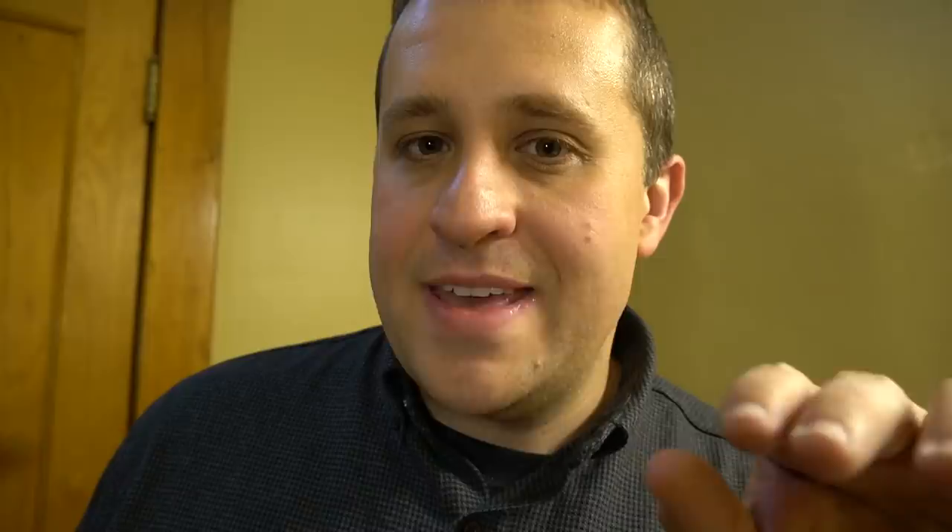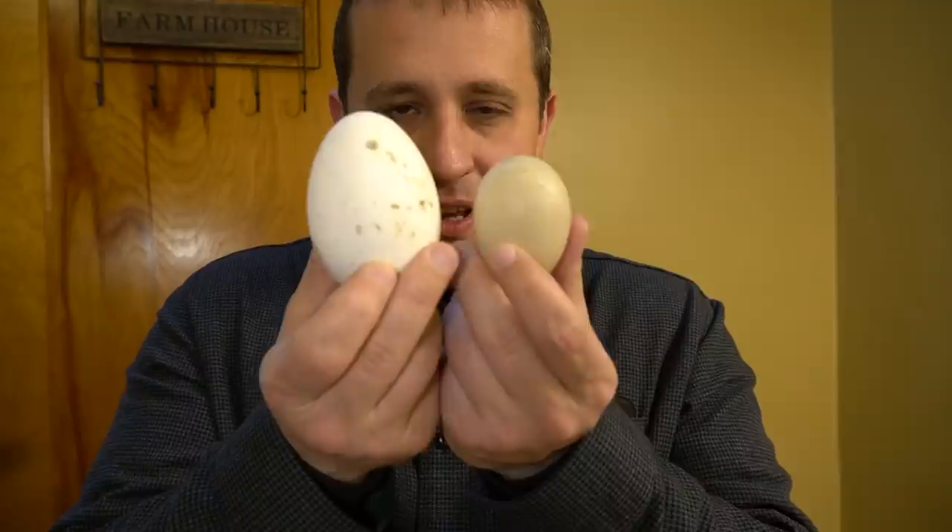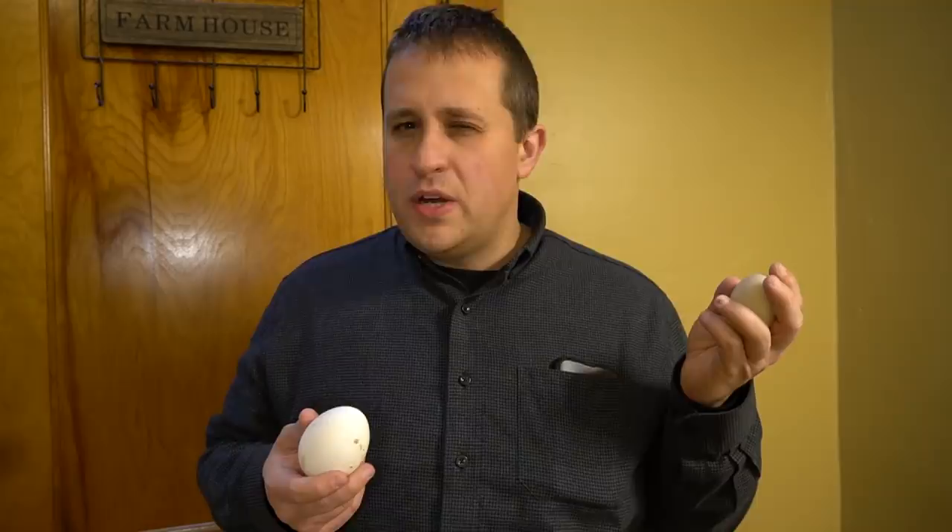When you look at the difference in size between the goose egg and the duck egg, it's pretty remarkable. Duck eggs are bigger than your standard chicken egg. These goose eggs, they are monsters. The ducks take about 28 days to incubate. The geese take about 30 or maybe 31.